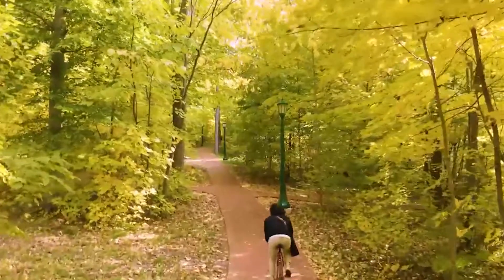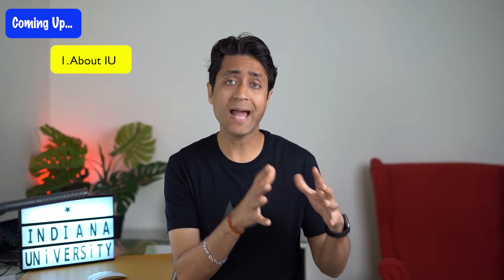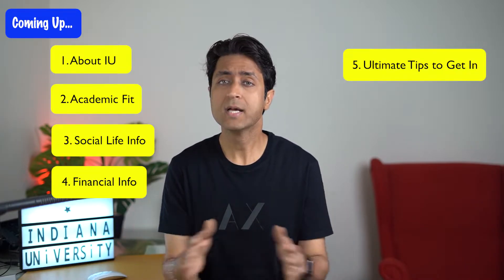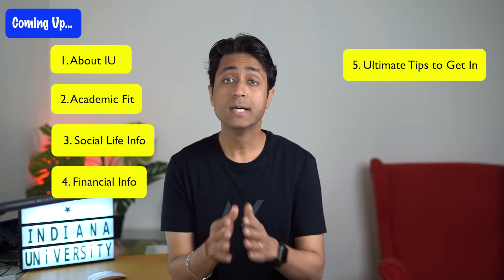Well hey everyone, this is Suresh. Welcome back to my channel. Today I am back with one of another amazing US universities — Indiana University, also known as Indiana Bloomington or IU, or simply Indiana. In this video, I will give you an in-depth view of the university and will decode the academic, social and financial aspects with my star ratings. I will also offer the most important tips and strategies to get into Indiana, for postgraduate students, undergraduate freshmen, and transfer students. This knowledge is not known to 90% of applicants, so make sure to take notes. Let's hit it up for Indiana University.